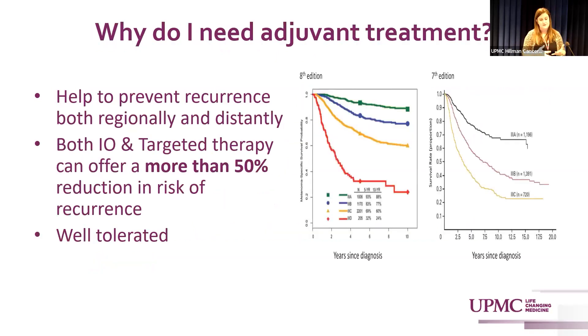Why do patients with stage three disease need adjuvant treatment? In both the AJCC seventh and eighth editions, patients with stage three disease have the highest recurrence rates. Our number one goal of adjuvant therapy is to prevent recurrence, and it happens after surgery. Both immunotherapy and targeted therapy can reduce the risk of melanoma recurrence by more than 50 percent — a huge improvement compared to what we had when I first started in 2005.